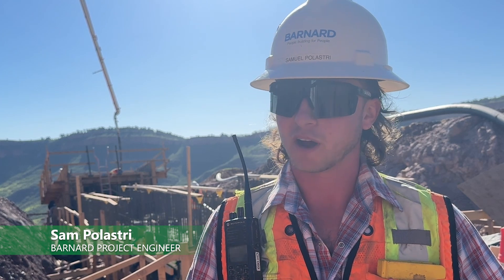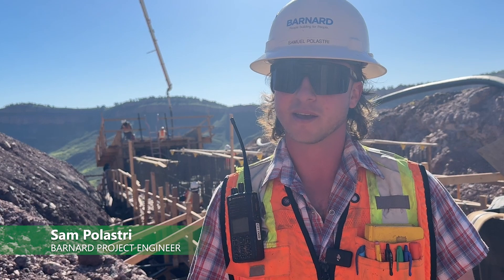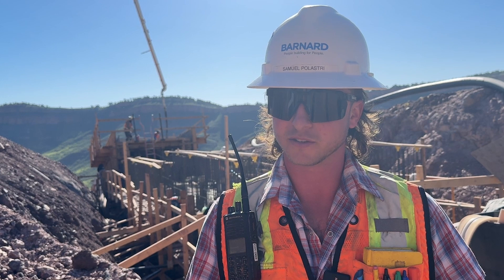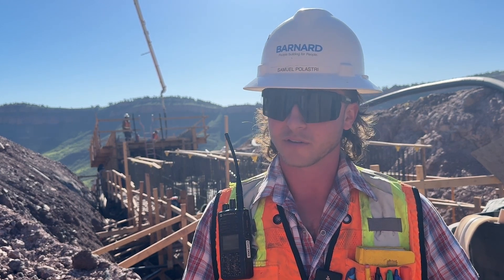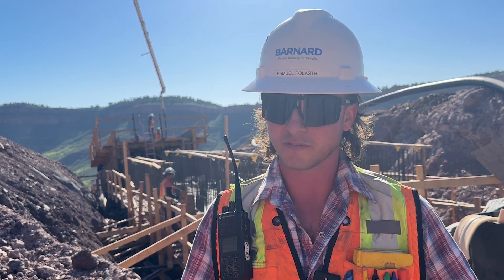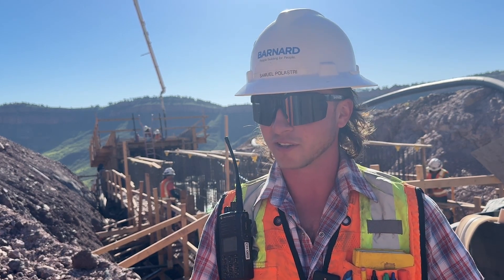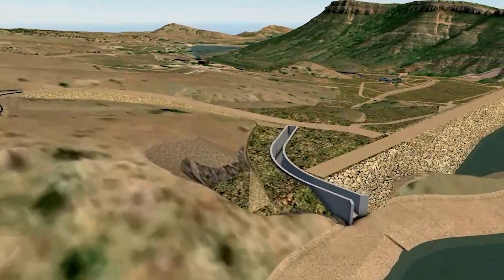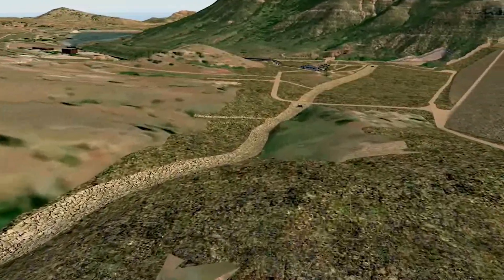My name is Sam Palastri. I'm a project engineer with Barnard Construction and my scope of work is the spillway. Day-to-day that looks like doing numerous foundation inspections and rebar inspections prior to concrete placement, tracking our daily costs and quantities, working with foremen and superintendents to make sure they have the most up-to-date plans and specs, and on the office side doing a lot of submittals, RFIs, RFSs, work plans, and other documents. The spillway is a 3,600-foot-long concrete structure that starts right here on the left abutment of the dam.